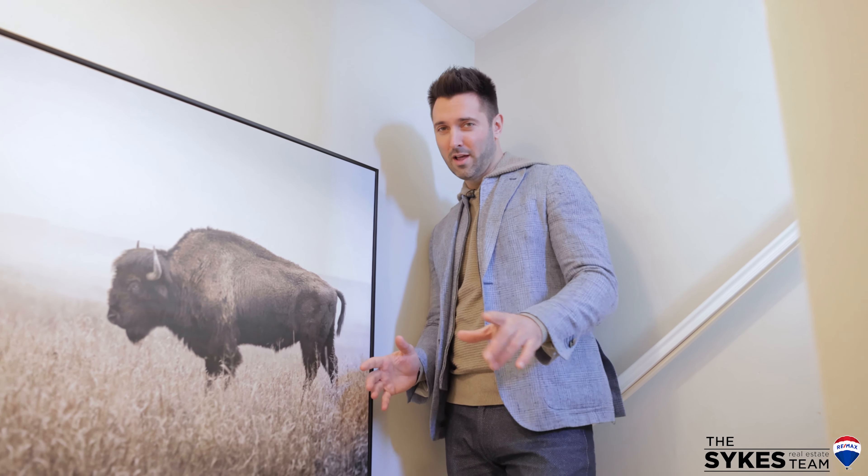We're now going to head down to the partially finished basement with a nice rec room. The lower level being finished is a huge bonus. Lots of space for you and the kids. Can you see yourself here?